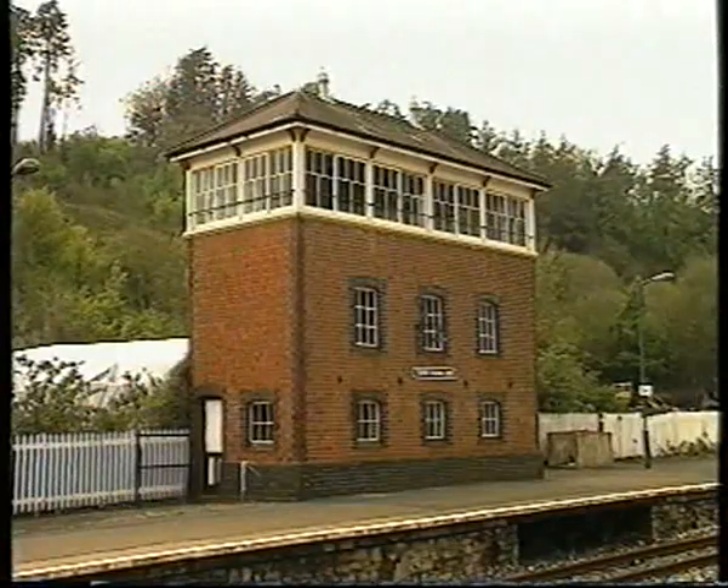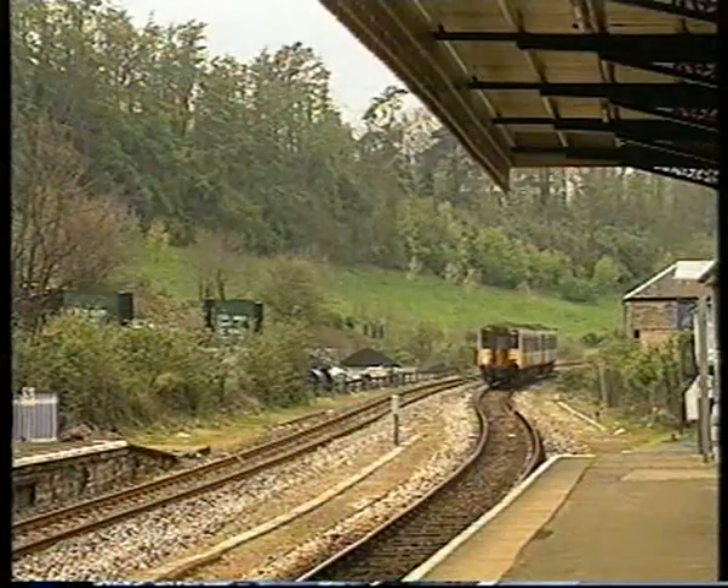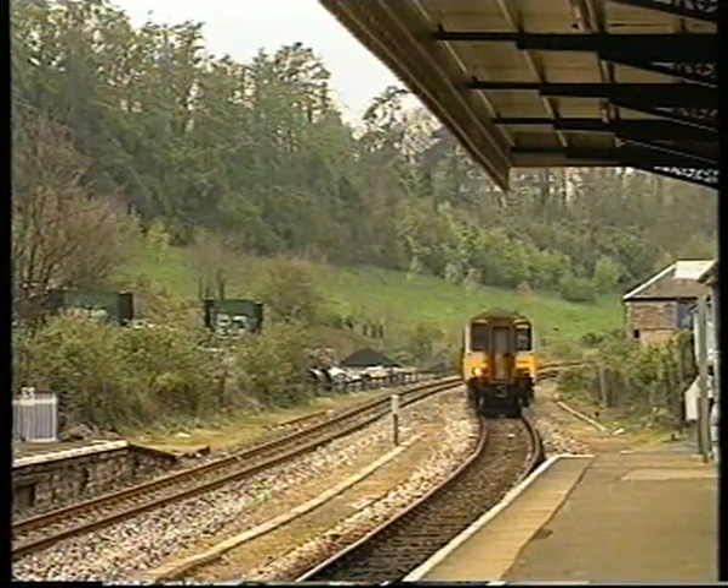The signal box still stands at Torre, the first station on the branch, as 150-240 calls on an Exeter Central to Paignton working, at 1504 on April 22nd, 1994.